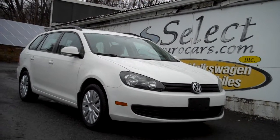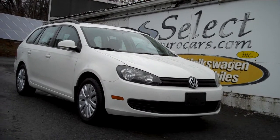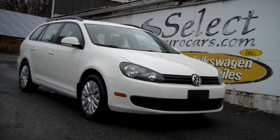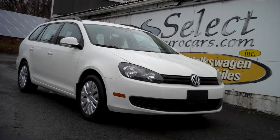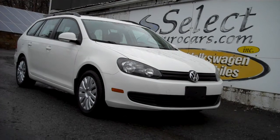Incredibly low 55,000 mile 2011 Volkswagen Jetta Sportwagon, 5-speed 5-cylinder, available here at Select Eurocars, where we've specialized in Volkswagen and Audi for over 39 years, and we're open 7 days a week.